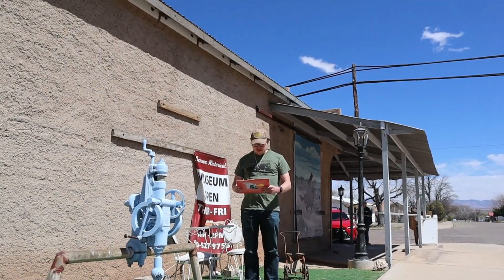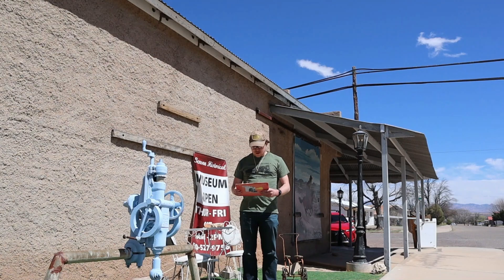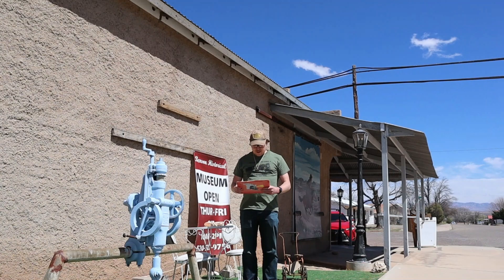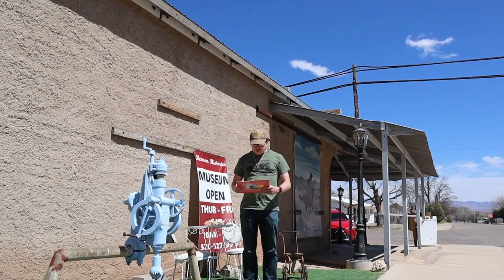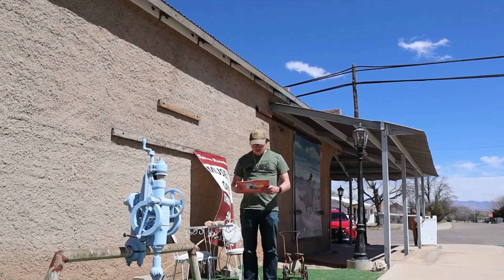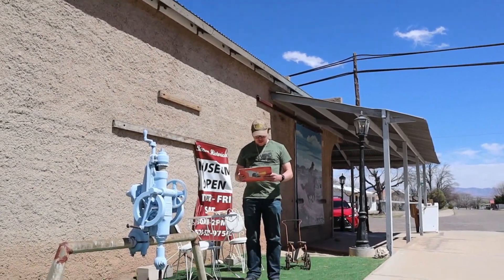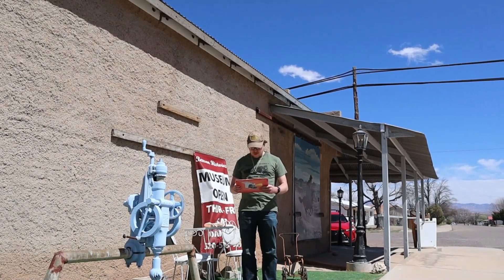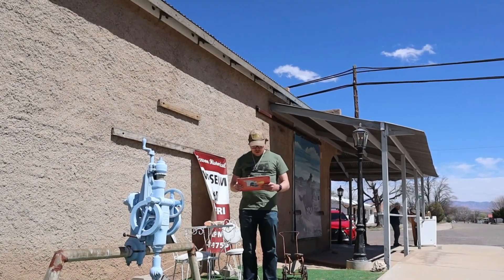The Benson Historical Museum is located on 180 South San Pedro Street in Benson, Arizona and is open — check the web for the hours. The society began in 1975 as the San Pedro Valley Arts and Historical Society. The museum mainly focuses on the history of the town of Benson, Arizona and its surrounding areas, past to present, such as the remains of an old mercantile and equipment from the Apache Powder Company.